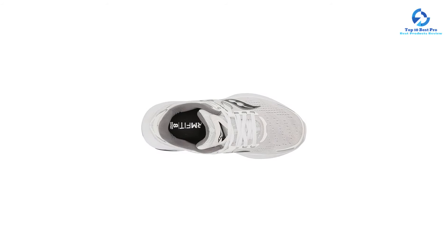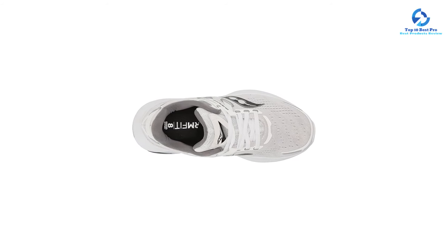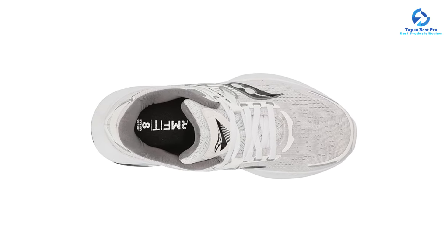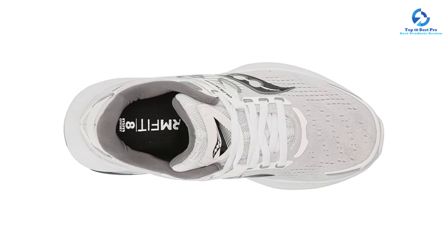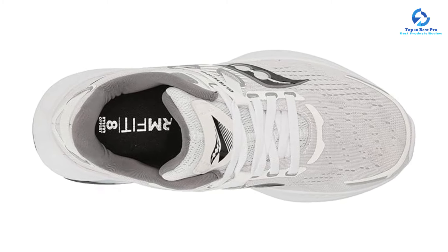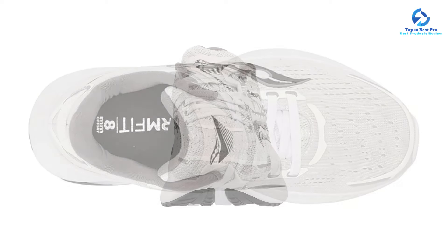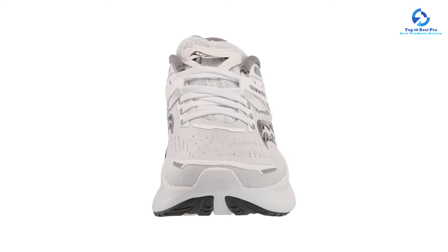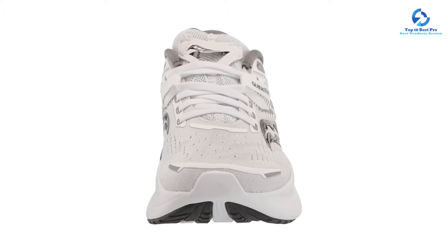Grooves in the Guide 16's outsole keep the forefoot flexible, allowing for smooth, comfortable transitions as you walk. We also love that this pair features a deep footbed that offers support from all angles, not just from the bottom. Weighing in at just 8.4 ounces, these airy sneakers were made for everyday laps around the neighborhood.